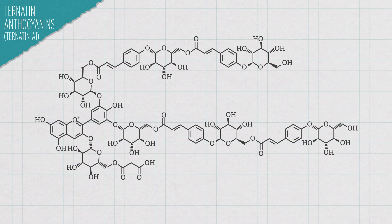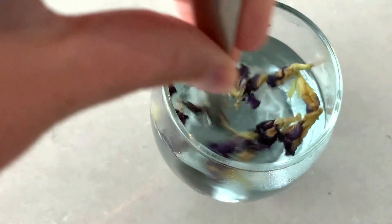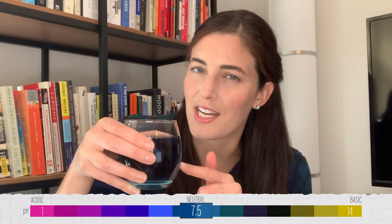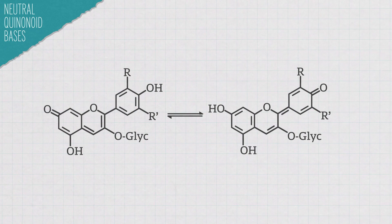Butterfly pea flower tea contains molecules called anthocyanins. They're chemically reactive and will change their structure depending on the acidity of the solution. When they change structure, they change color. So if you add something acidic like lime juice, or basic like baking soda, you'll see the tea's color change. The pH of the tea we're starting with is somewhere between seven and eight — at this pH, the anthocyanins make the tea look blue.